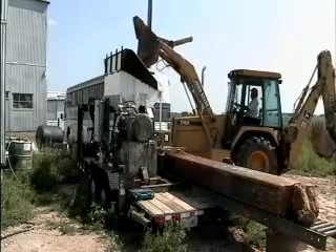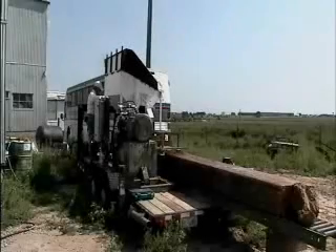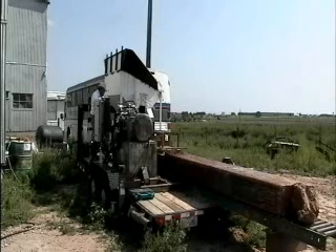It features a hopper, which is very typical of compressed earth block machines, that stores the dirt until it is fed into a chamber, and then a compressive force is applied to produce a high density compressed earth block.